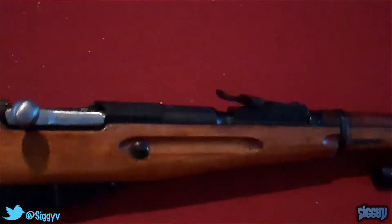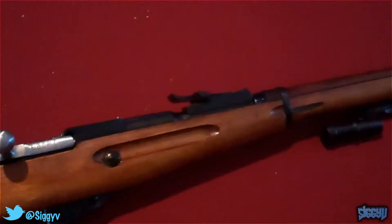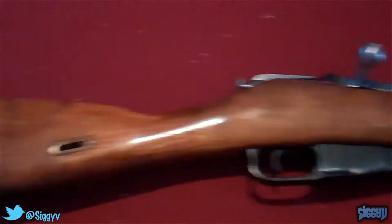Let's talk a little bit about the Mosin-Nagant. This is the Model 91/30, which was the standard issue to all Soviet infantry from 1930 to 1945.